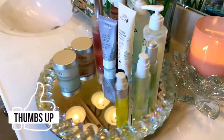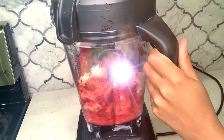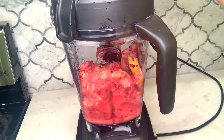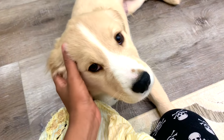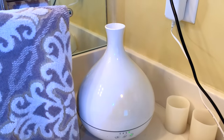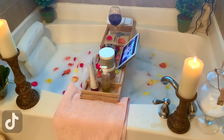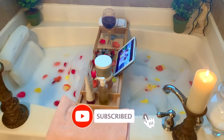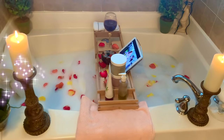Alright you guys, that wraps up today's morning skincare routine and self-care video. If you guys enjoyed, don't forget to give me a like. Leave me a comment letting me know some of your favorite vegan skincare brands and how you choose to personally self-care. Also, feel free to follow me on social media to keep up with me daily on Twitter, Instagram, and TikTok, all at Blooming Raw. And as always, don't forget to subscribe and hit that bell notification for future videos. I will see you guys in the next one. Bye!